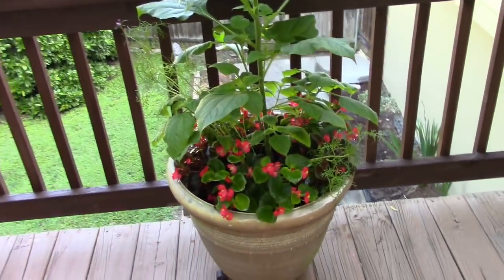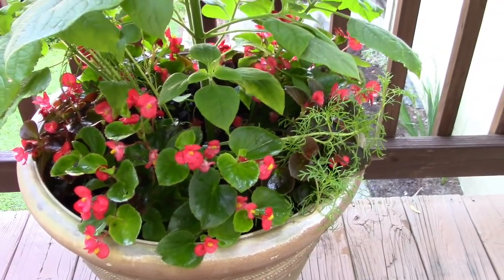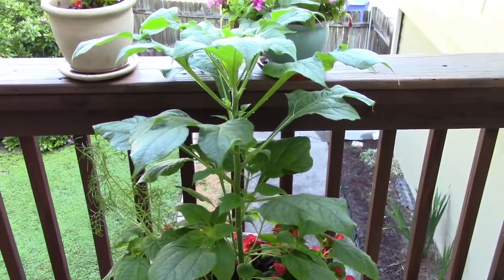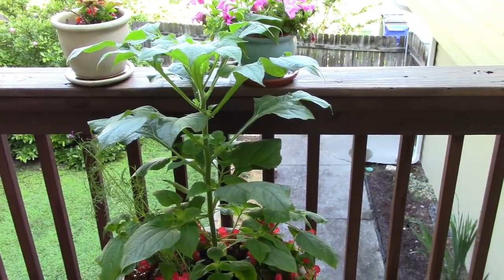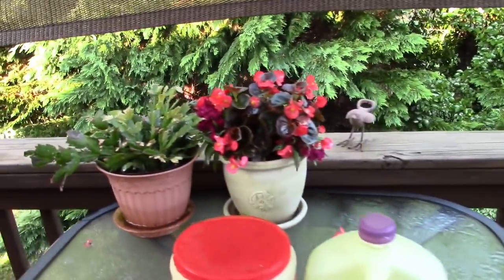Our little planter back here has just been doing great the whole time. We've got some wildflowers in the middle, and I don't know how tall this one right here is going to get before it finally blooms, but it has just gone and gone and gone.